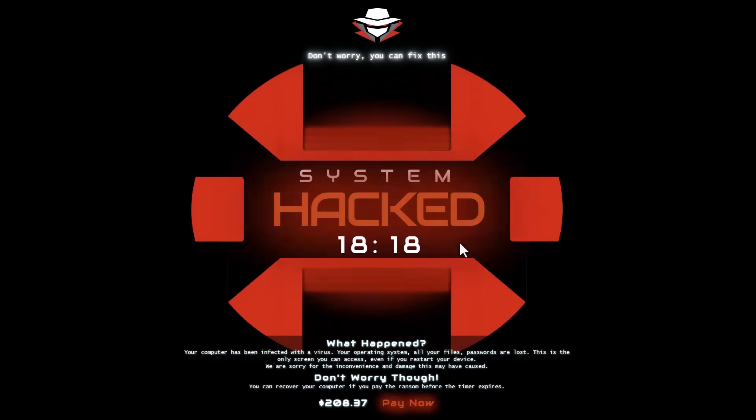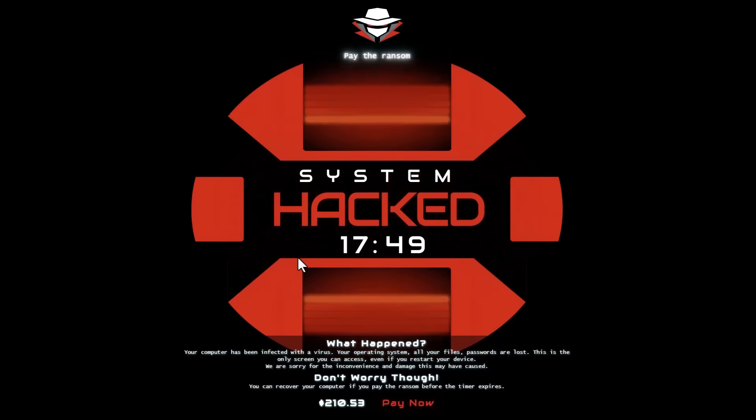This particular system hack screen is just a joke. But technically this could be any website — it could be a drive-by download, it could be a phishing website that looks like BBC, or it could be an info stealer.